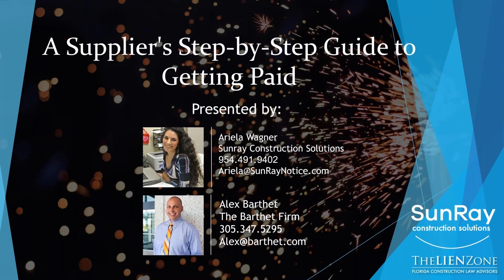Hello, everyone. My name is Ariella Wagner. I'm the founder of Sunray Construction Solutions, a national notice to owner and lien service. We have the most incredible software to help all suppliers keep track of their lien and bond deadlines. Today, we have an incredible webinar with the one and only Alex Barthet, who will do a great job introducing himself on a supplier's step-by-step guide to getting paid. I introduce the amazing Alex Barthet.